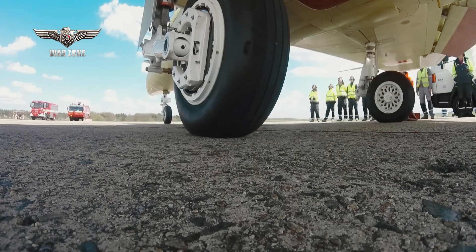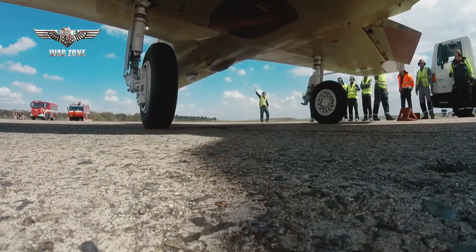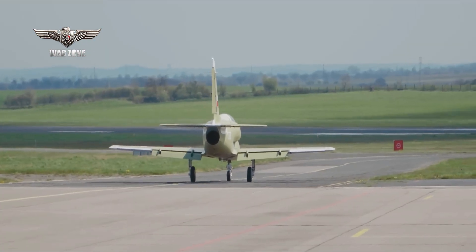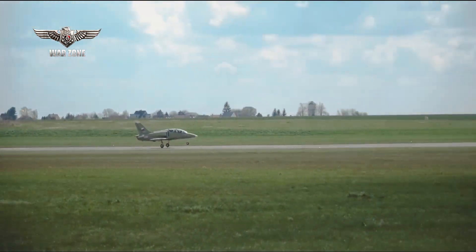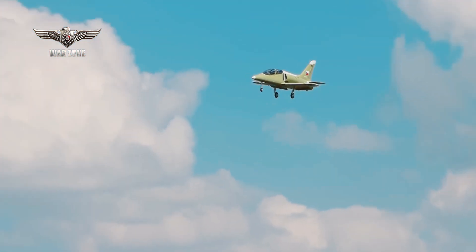The first production aircraft with serial number 7005 took off from the company's facility in Vodochody on April 21, 2023, for a 40-minute test flight. The pilots verified the plane's flight envelope and the functions of the engine, aircraft systems, and avionics.